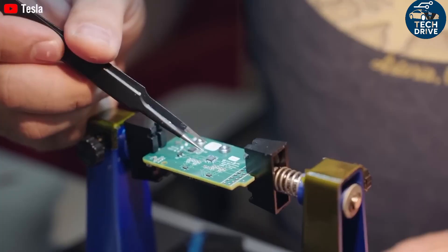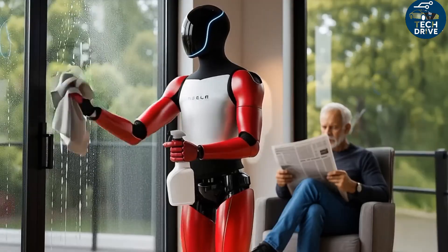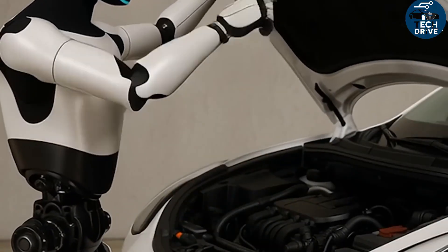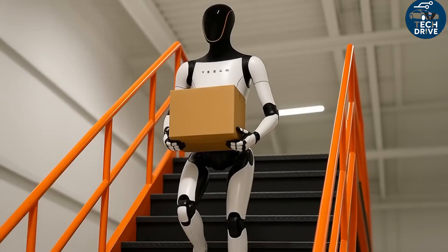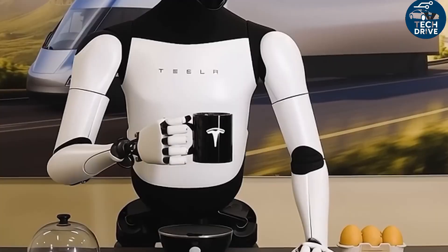Optimus can learn by watching. Using its 4-camera vision system and advanced AI models, it observes human actions in video form, understands them, and repeats them accurately. You show it how to make a sandwich once, and it'll do it perfectly every time after. Instead of reading a manual, your robot learns the same way you do — through observation and repetition.